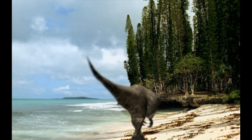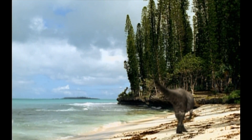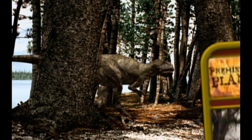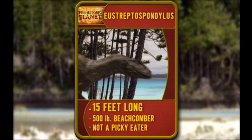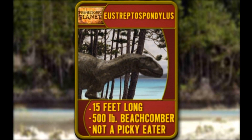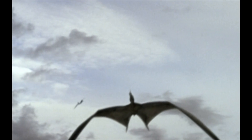Up on the Jurassic beach, the situation is critical. Food and water are in short supply for the island dinosaurs. That's why they're so much smaller than their cousins on the continents. Meet Eustreptospondylus. He's 15 feet long, about the same length as a giraffe. This 500-pound beachcomber is not a picky eater — he's a scavenger. But he's a runt compared to the king of the skies.